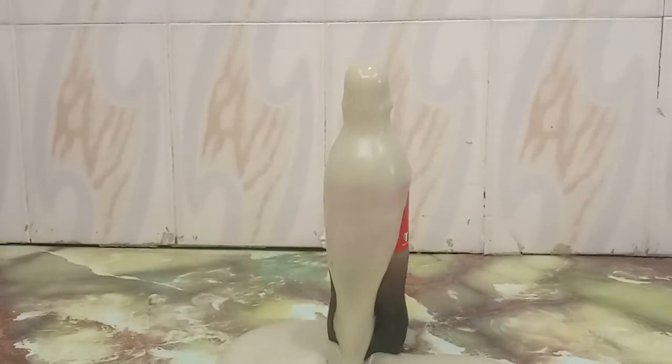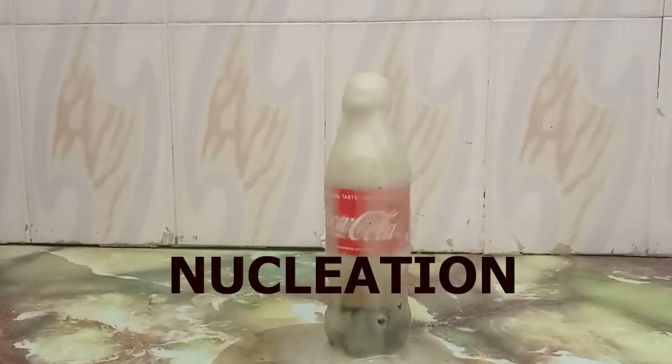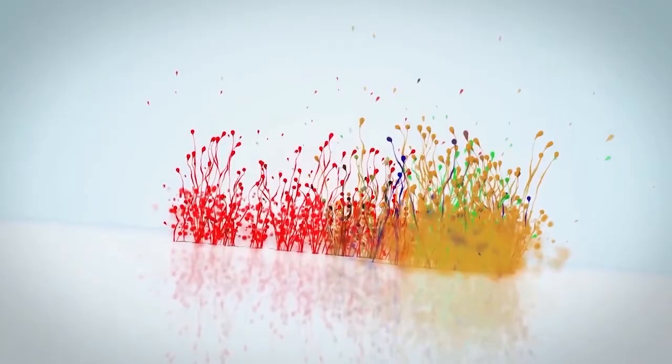And what is this called? It's called nucleation. Check it out guys, and see you in my next video. Bye for now.